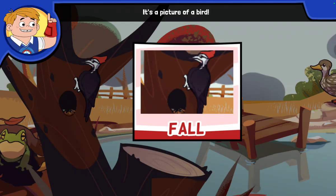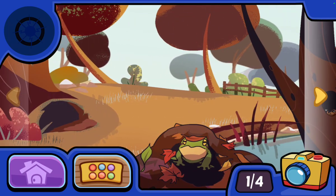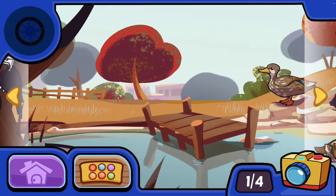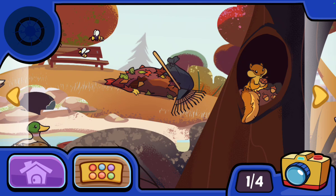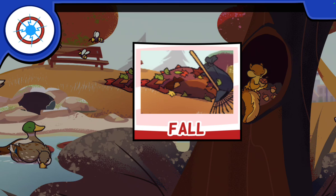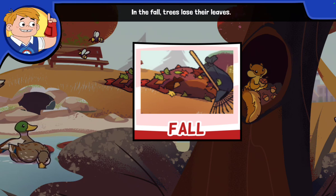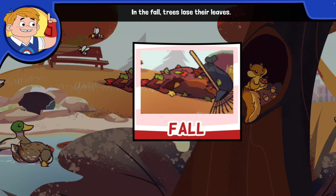It's a picture of a bird — the bird is all grown up now. Somebody was raking up the leaves on the ground. In the fall, trees lose their leaves.